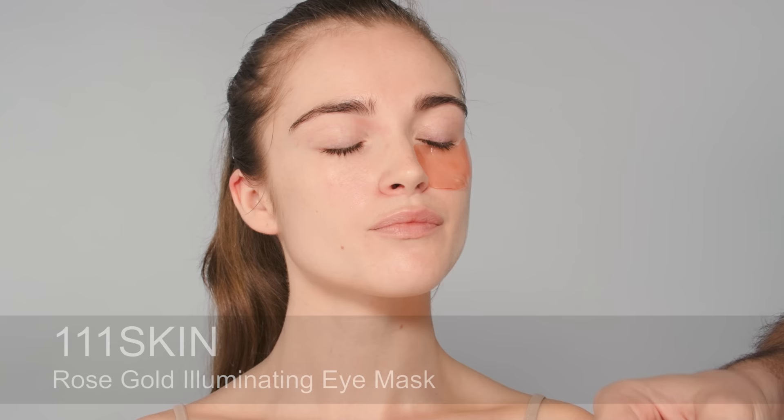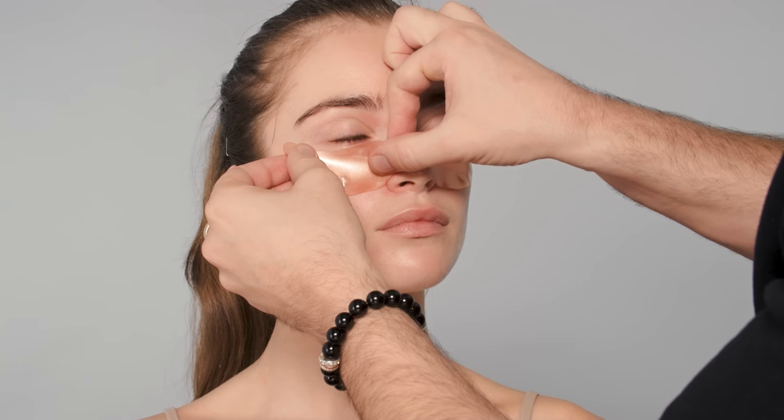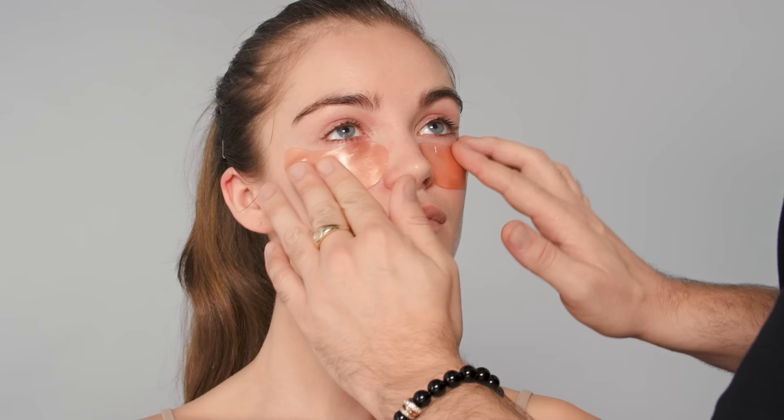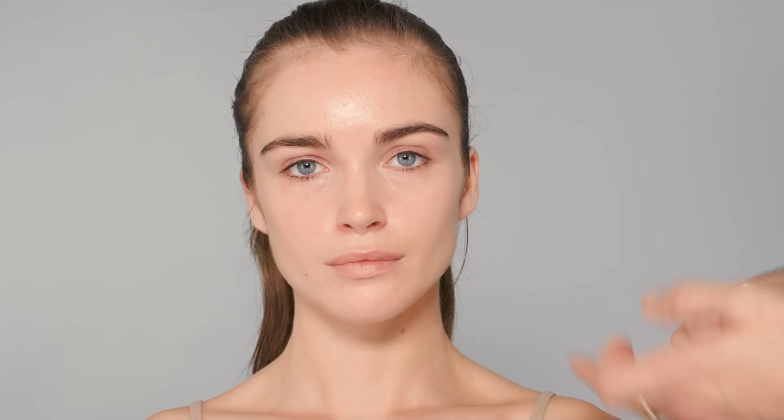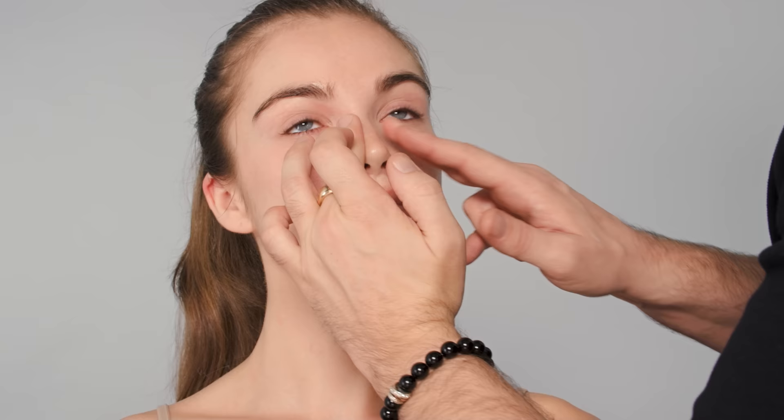I often apply 111SKIN rose gold masks to my clients' eyes. Sometimes I use the black celestial ones, but this one is a brightening eye mask. I usually do this while the hair is being done and I can give them a hand massage. I'm actually pretty quick with makeup, so it's nice to give the client a little treat. Now I'm going back in with eye cream — the Chanel Sublimage eye cream — tapping it underneath the eye and doing a mini massage to de-puff the eye area.